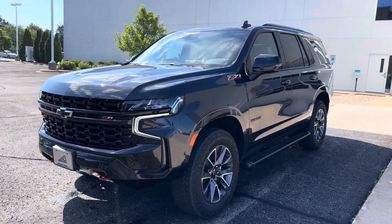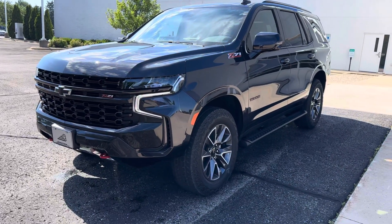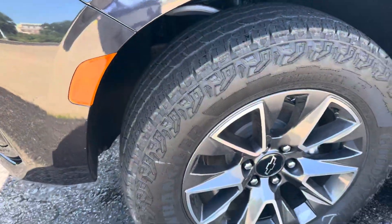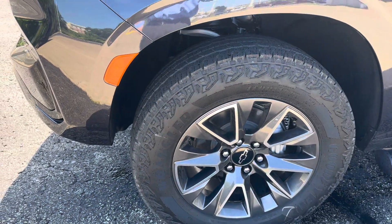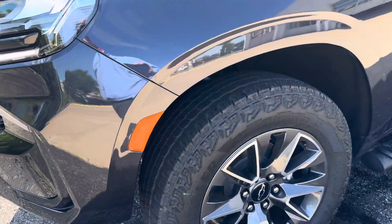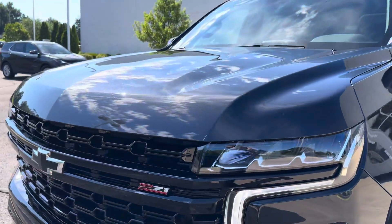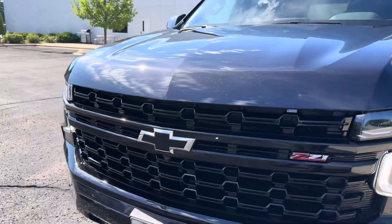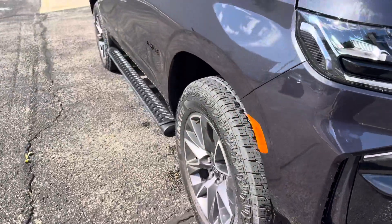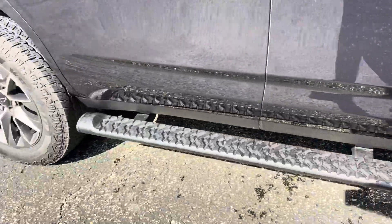This one just happens to be the Z71 trim. This is more the off-road capable model or the off-road appearance type of look. It's got the 20-inch cast aluminum wheels. You can get a 20-inch cast aluminum wheel on a lot of trims as well as a 22. Because it is a Z71 in the off-road model, it has an all-terrain tire on it. You may see that on other trims as well in a less aggressive pattern. We got LED headlamps, 5.3 liter V8. This one has the nice red tow hooks. The Z71 badging, the black cladding, running boards.